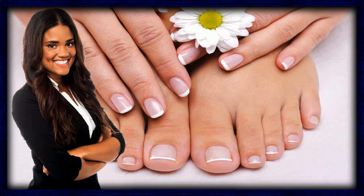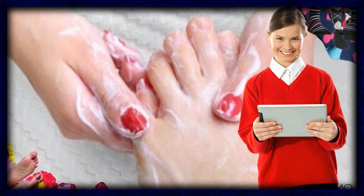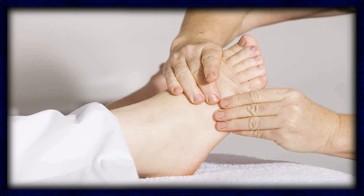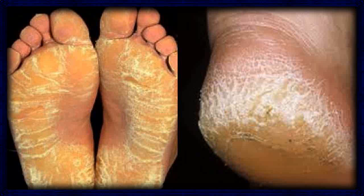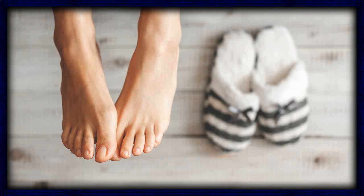5. Snake Root Extract. Snake Root Extract is an antifungal made from plants in the sunflower family. A 2008 study showed that the remedy is as effective against toenail fungus as the prescription antifungal medicine ciclopirox. For the study, Snake Root Extract was applied to the affected area every third day for the first month, twice a week for the second month, and once a week for the third month.